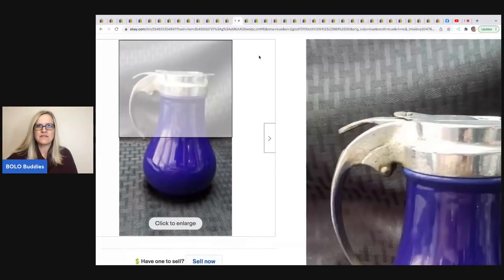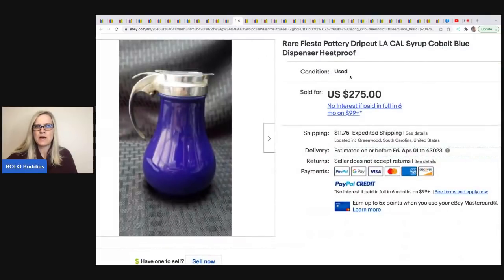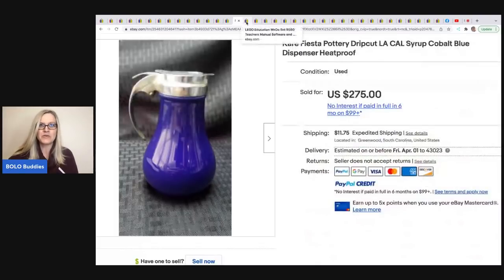The next item is this Fiesta drip-cut syrup cobalt blue dispenser. He got it at a thrift store for $5 and sold it for $275. That is fantastic — it's a syrup dispenser, and it sold for $275. I probably would have walked right past it.